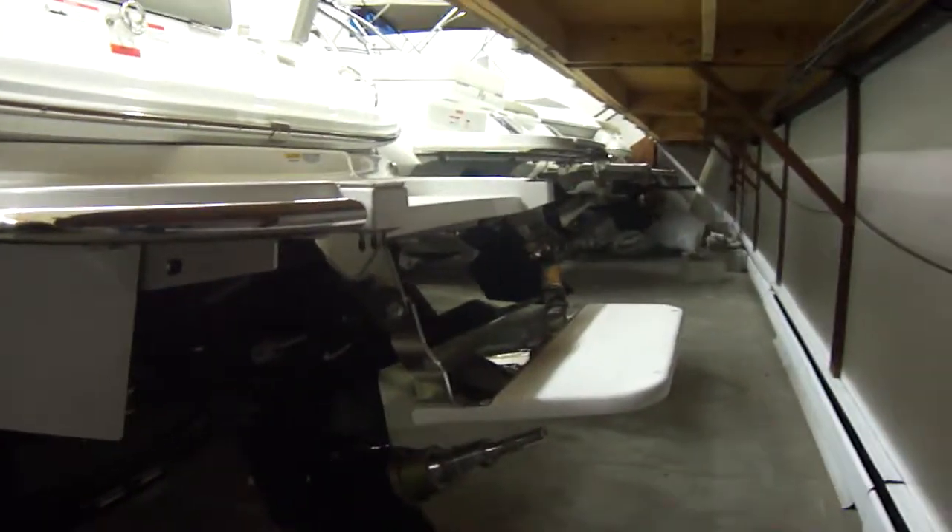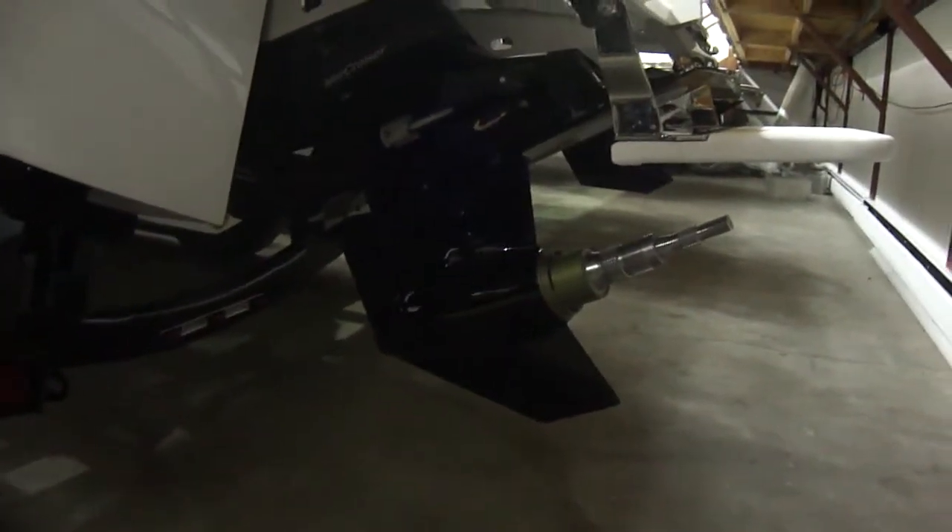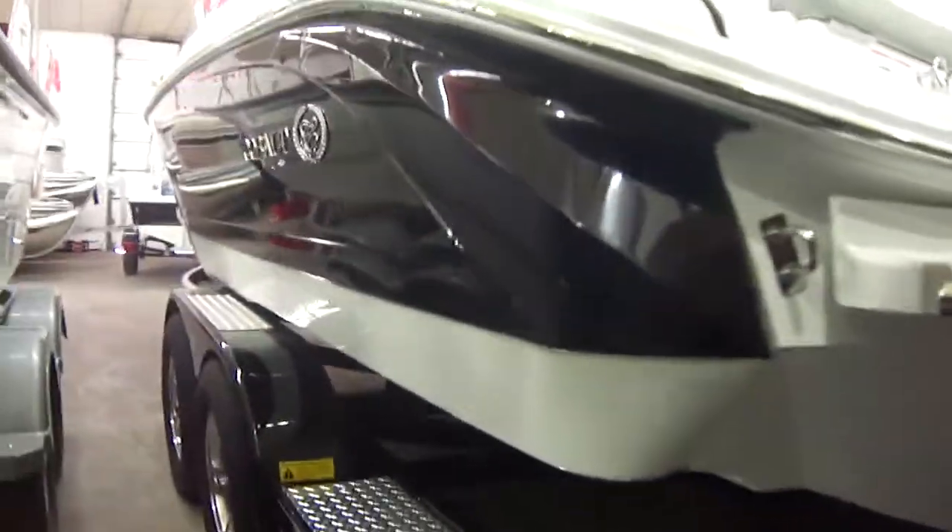Another Cobalt exclusive we have here is the swim step ladder — very nice for loading and unloading, even if you have pets getting in and out at the sandbar. It's also got a dual prop Bravo 3, black hull with a white bottom.